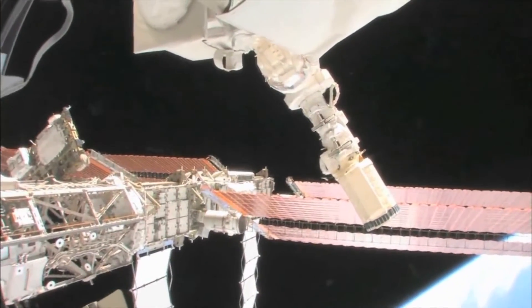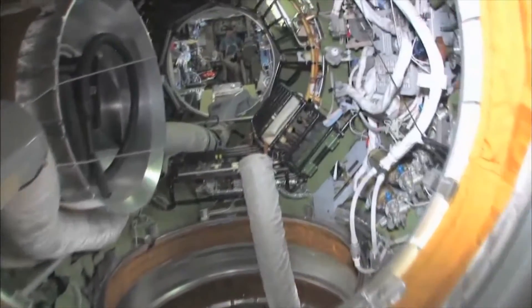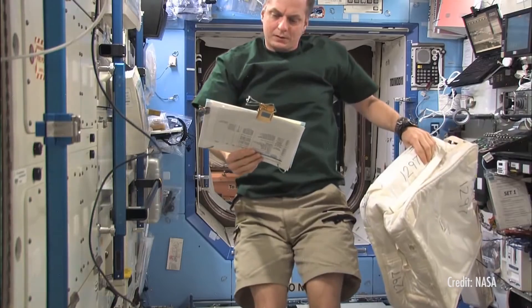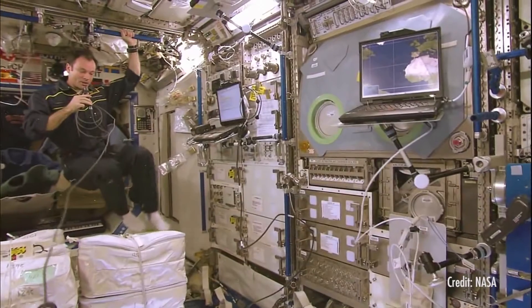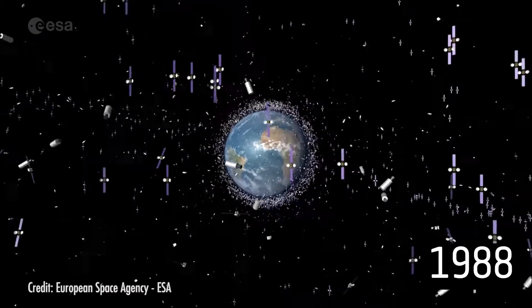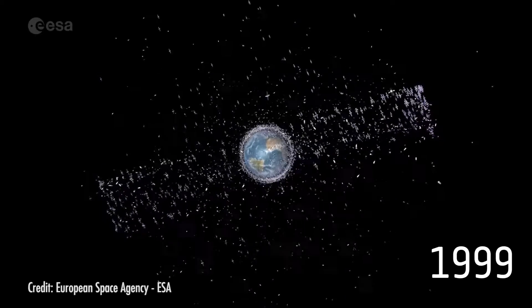Right now, the International Space Station is the most heavily protected spacecraft. It can withstand impacts from debris about one centimeter in diameter. If the pilots know a larger object is headed their way, they can move to avoid it. Laser technologies can help identify that bigger, damaging space junk. Space debris is one of the most critical problems that the country and the world will face in the near future.